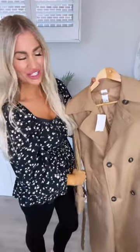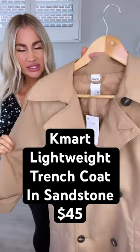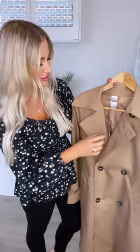Hey guys, I have another little Kmart gem to show you all and that's this beautiful trench coat. It's in this really gorgeous camel tanny kind of color. This one's the lightweight trench in sandstone. It was $45, such a bargain, so affordable.